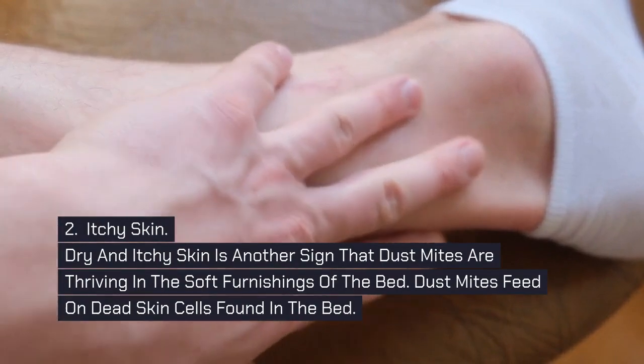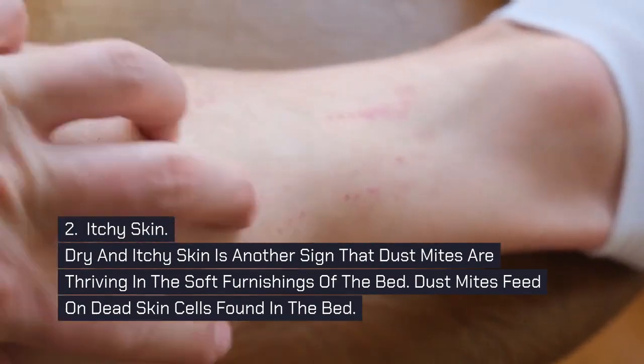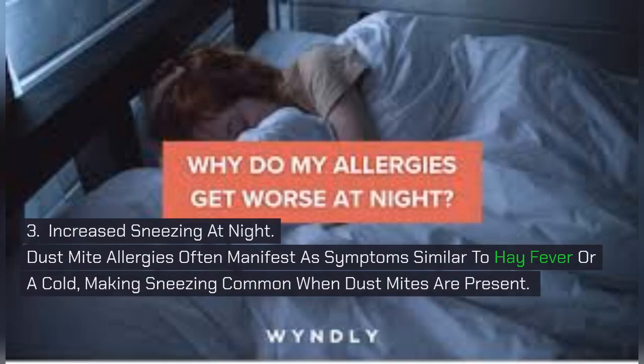2. Itchy Skin. Dry and itchy skin is another sign that dust mites are thriving in the soft furnishings of the bed. Dust mites feed on dead skin cells found in the bed.